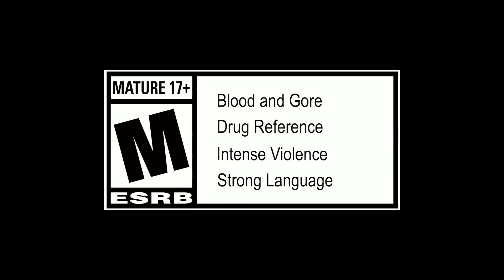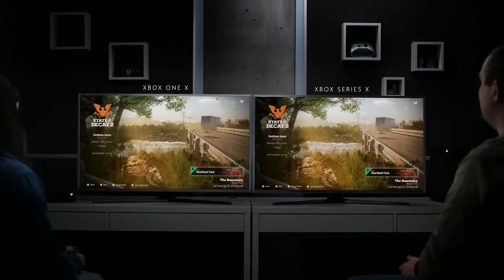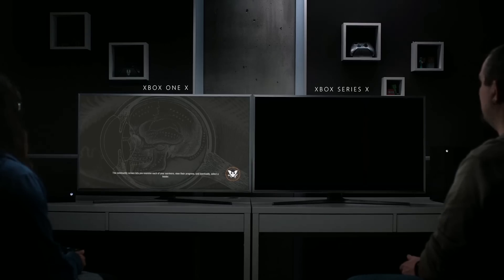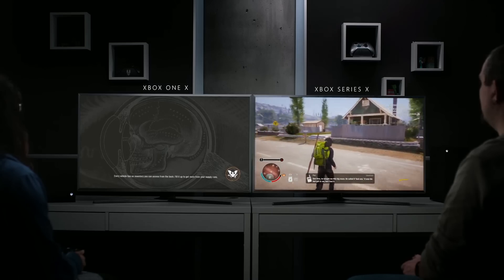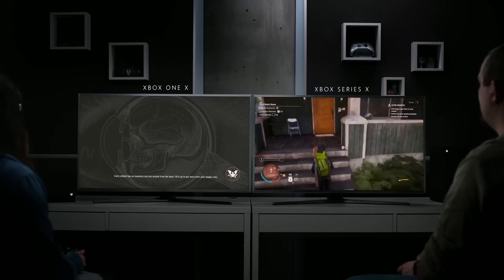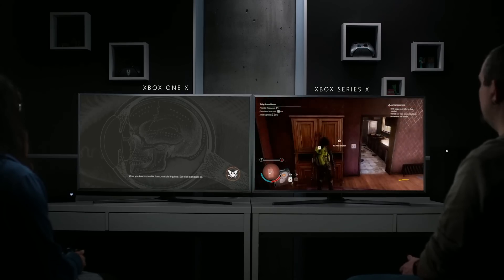They are dropping some videos showing off game loading times and instant replay. You can watch the loading times demo here. Keep in mind this is Series X versus the 1X, and the 1X is the highest-end console you can buy today. Right now we're used to hitting load and waiting — scrolling Twitter or subscribing to YouTube channels. But you can see how much faster the Series X is than the 1X. It is a monumental leap in gaming performance.